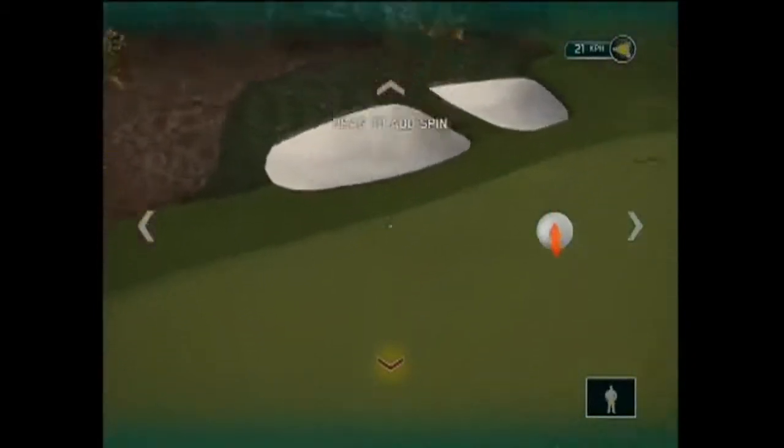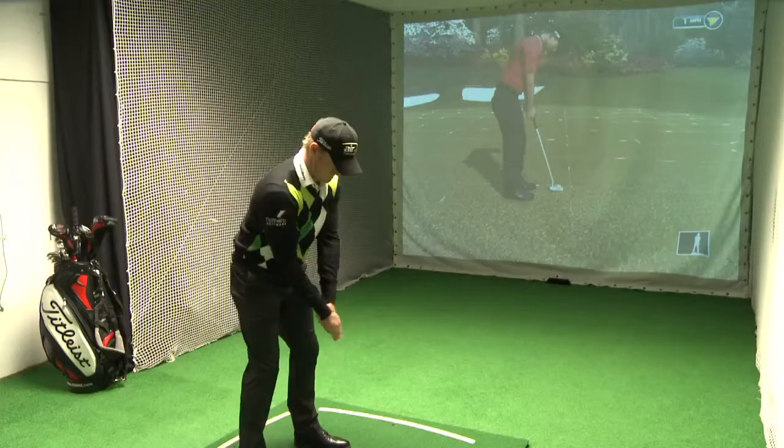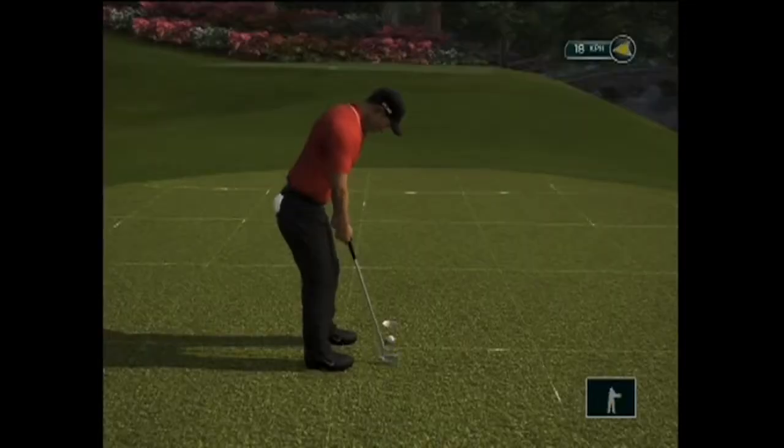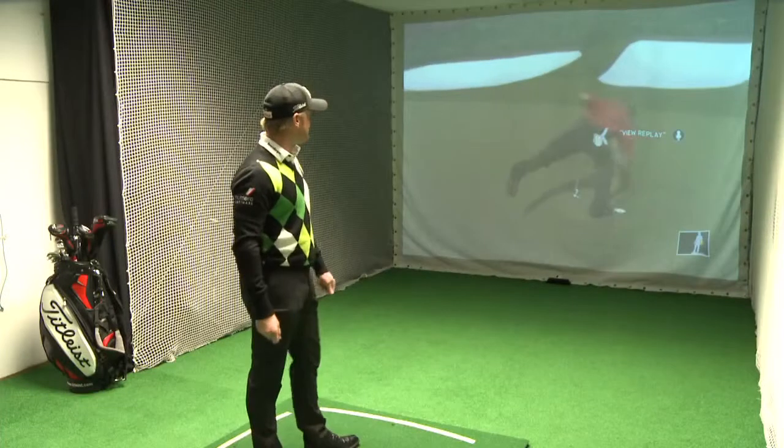The target is very narrow, so it's very important to hit the green. And we're going to hopefully tap this in for par. Tiger's on a roll.